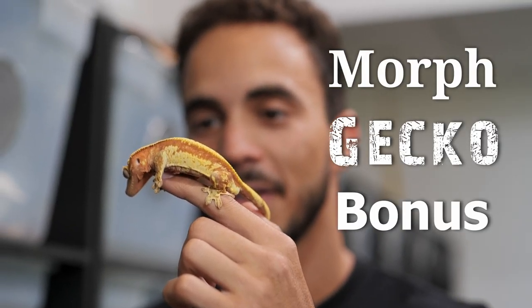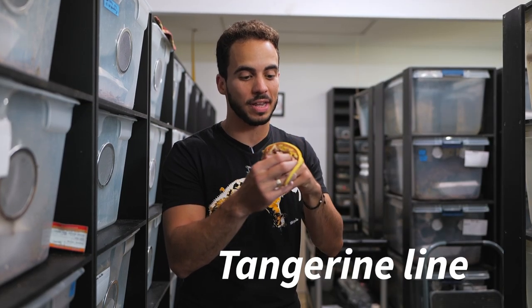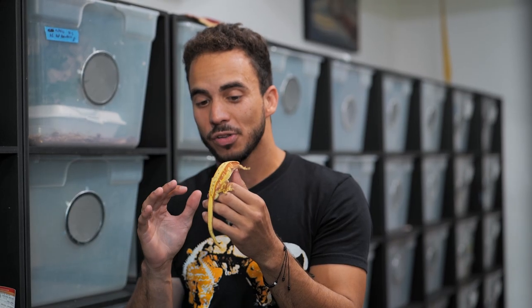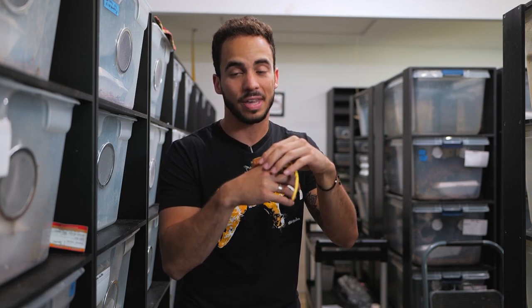As a bonus morph, I wanted to show you this tangerine line crested gecko. His base color ranges from a really light orange just like this to a really nice salmon pink. This is one of my favorite projects that I have going on, and you can see the tangerine influence on the dorsal and on the sides of this gecko. One of the coolest things about this morph is that when we've been breeding it to lily whites, we get lily whites that have a full tangerine dorsal and laterals. Some of you may have seen them on my website — this is where that line comes from.